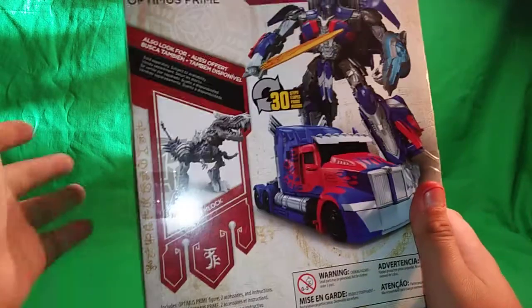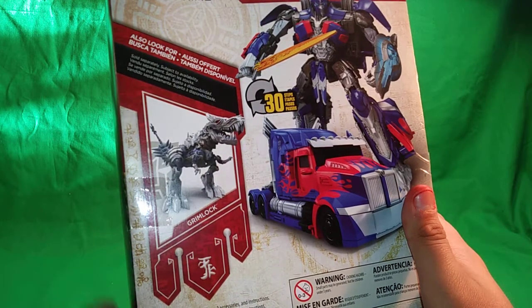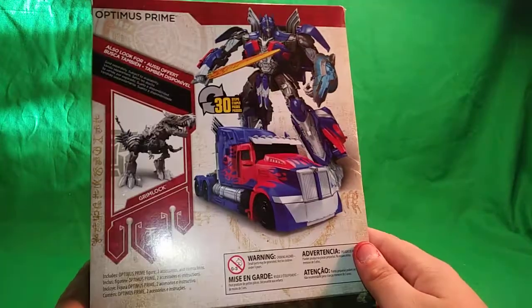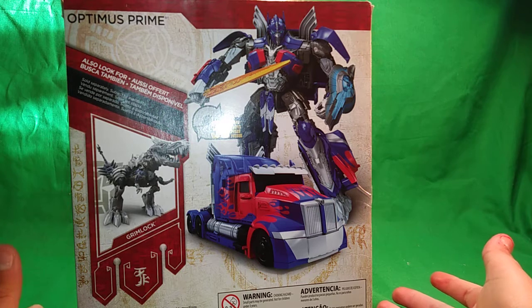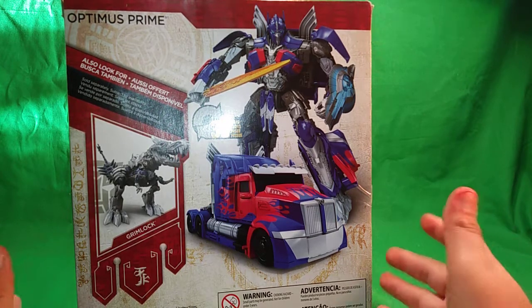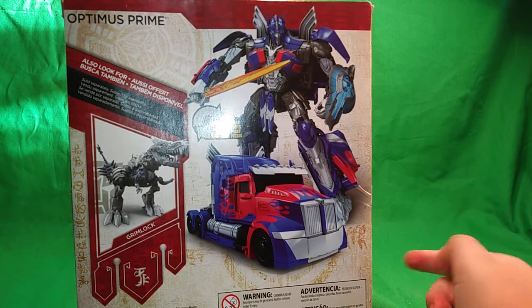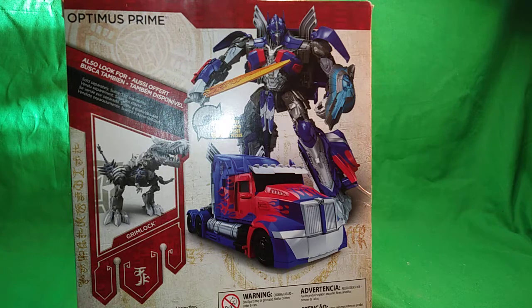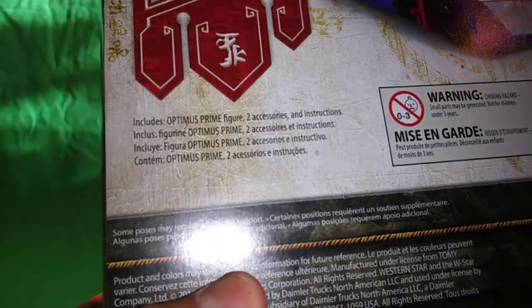We have Grimlock there, which I also saw with this Optimus at my Target — I couldn't get him, sadly. Sold separately. Also, look for 30 steps — yes, Grimlock had I believe 18 steps to transform. This one however has 30. I hope this isn't easy to transform; I like Transformers figures that are hard to transform, like the human alliance Skids from Revenge of the Fallen — that thing was a pain to transform.